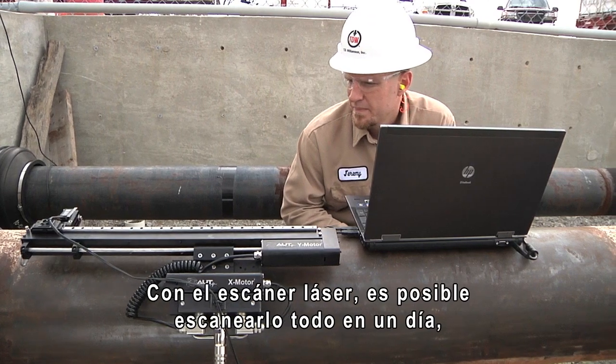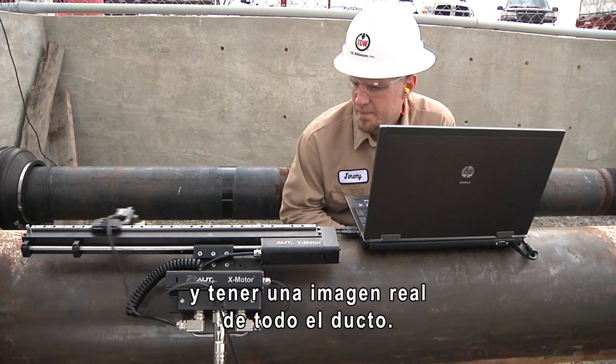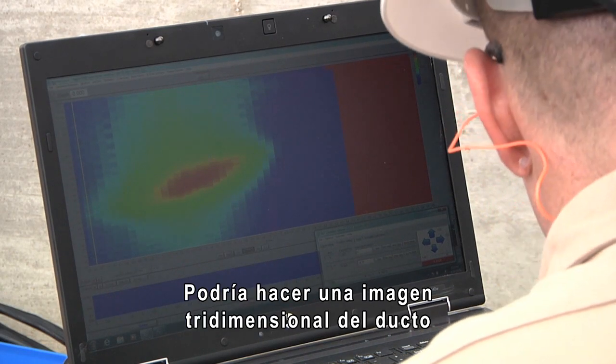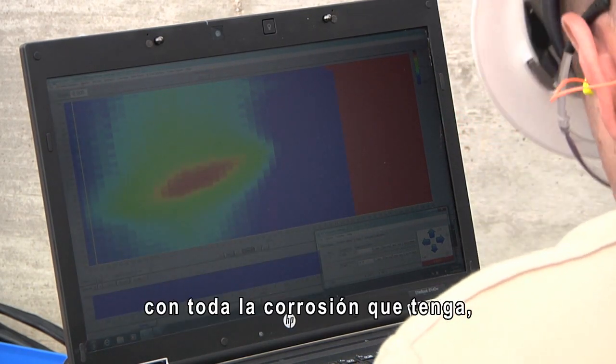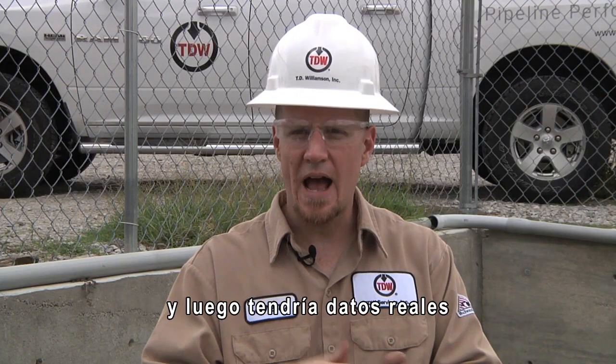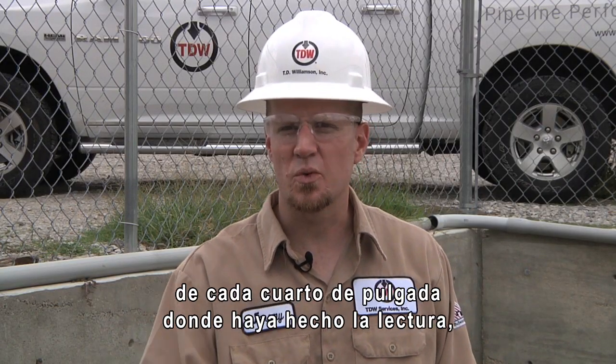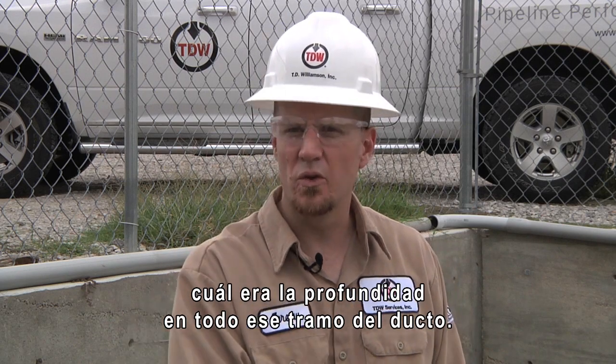With the laser scanner I could probably scan it all in a day, and have an actual screenshot of the whole pipe. I could do a three-dimensional image of the pipe with all the corrosion on it, and then you would have actual data of every quarter inch — what that depth was — on this whole length of pipe.